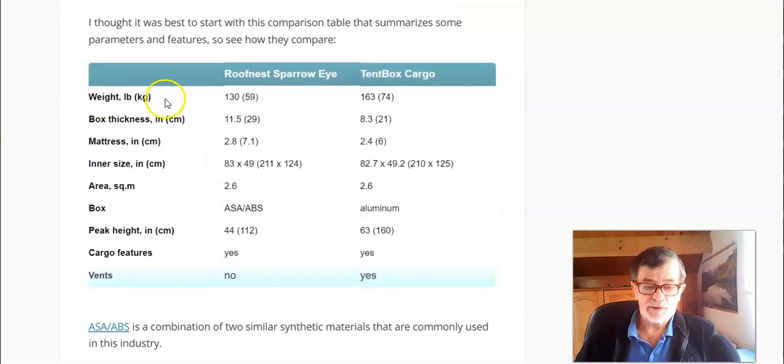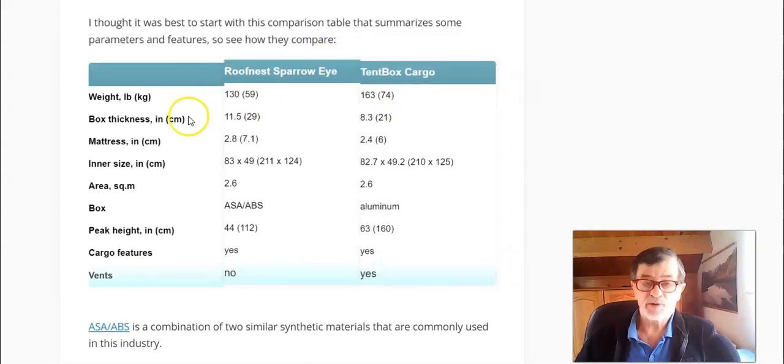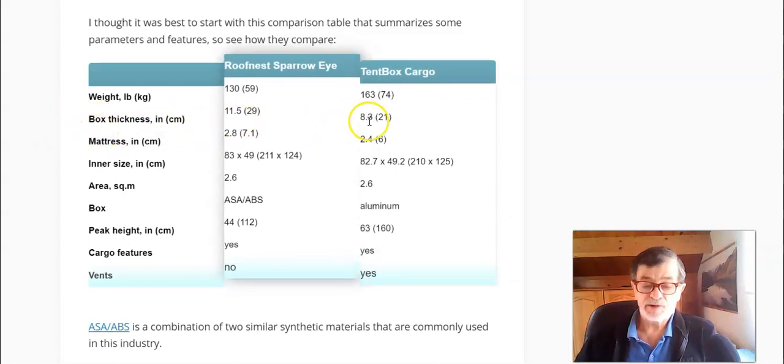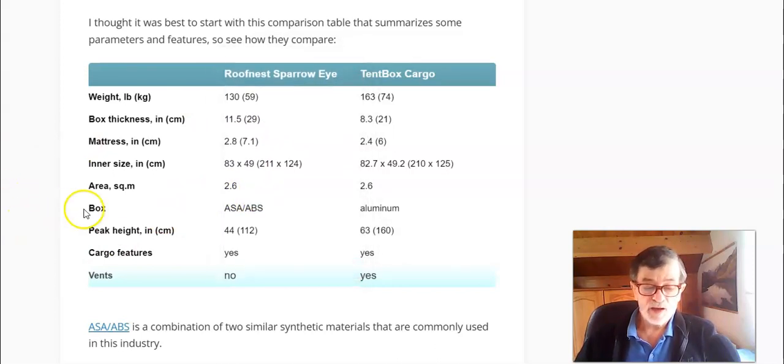Here is my comparison table with several parameters: weight, box thickness, mattress thickness, inner dimensions, area, box material, peak height, cargo features, and vents. There are important differences. For example, Roof Nest Sparrow I is much lighter — 59 kilograms compared to 74 in the other tent. Box thickness is 29 centimeters versus 21, and there is a 1-centimeter difference in mattress thickness. The floor area is the same at 2.6 square meters.